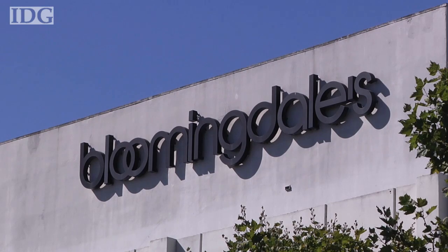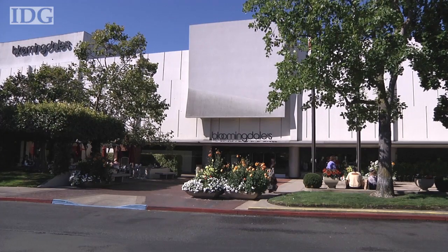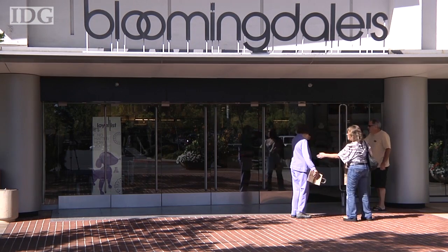The Bodymetrics scanner is installed at the Bloomingdale's department store at the Stanford Shopping Centre in Palo Alto. It comes here after a pilot program at a Bloomingdale's store in Los Angeles. In Palo Alto, this is Martin Williams, IDG News Service.